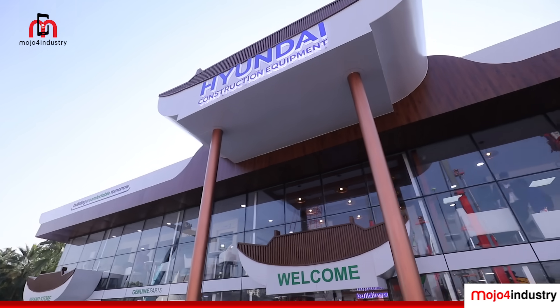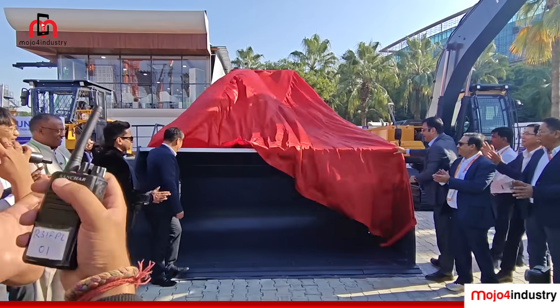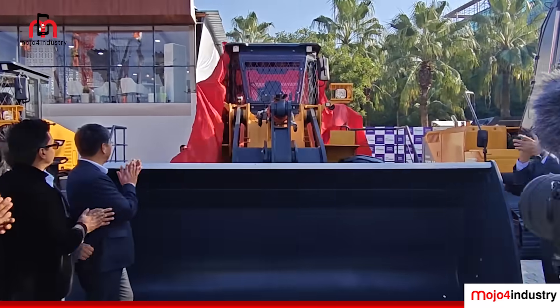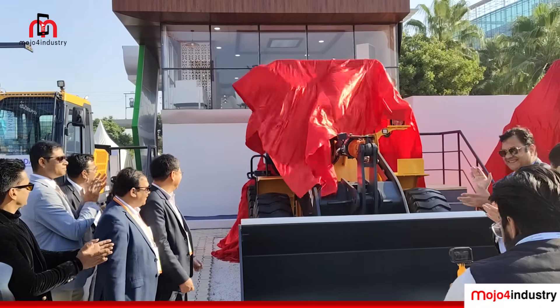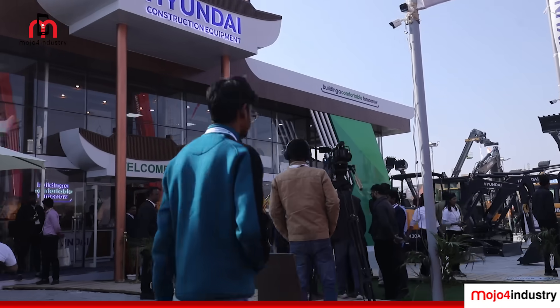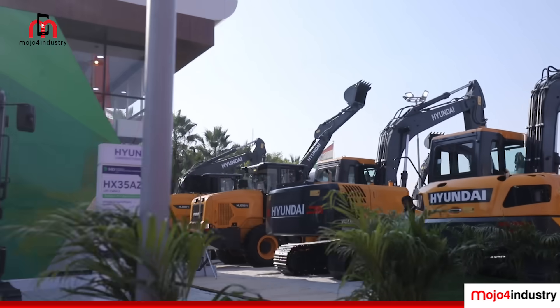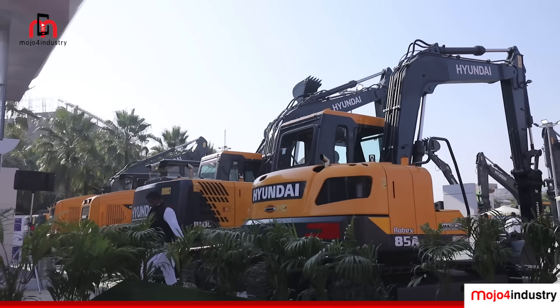HD Hyundai Construction Equipment India made a significant impact at Bauma Conexpo India with the launch of their latest products. Watch this report for an overview of the innovative features and advantages of the new products that underline their commitment to excellence and sustainability in the construction industry.